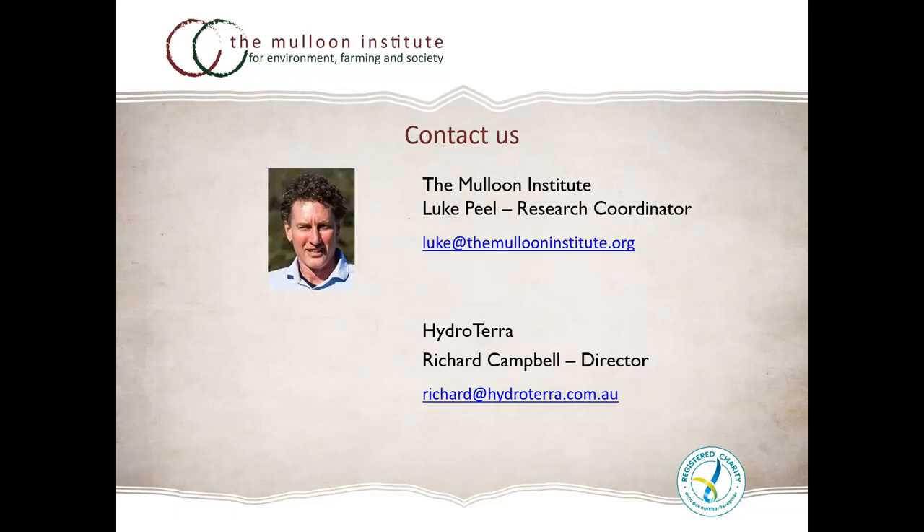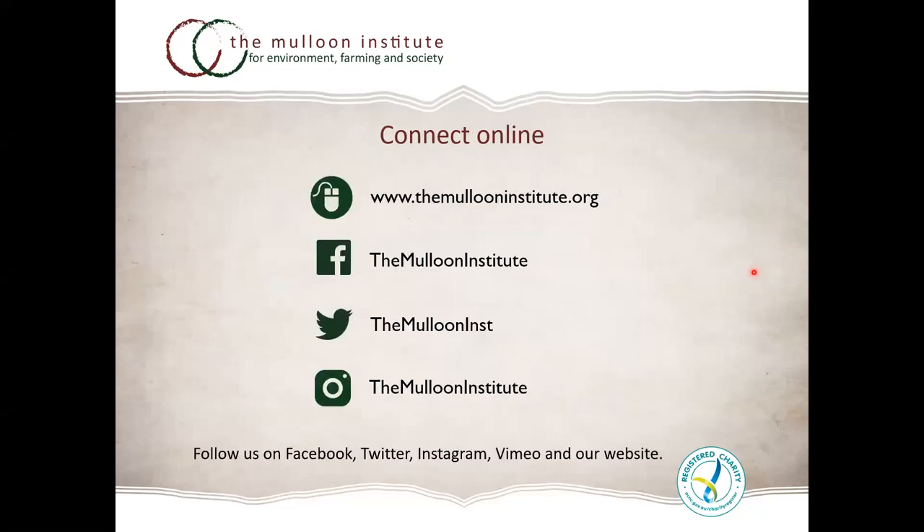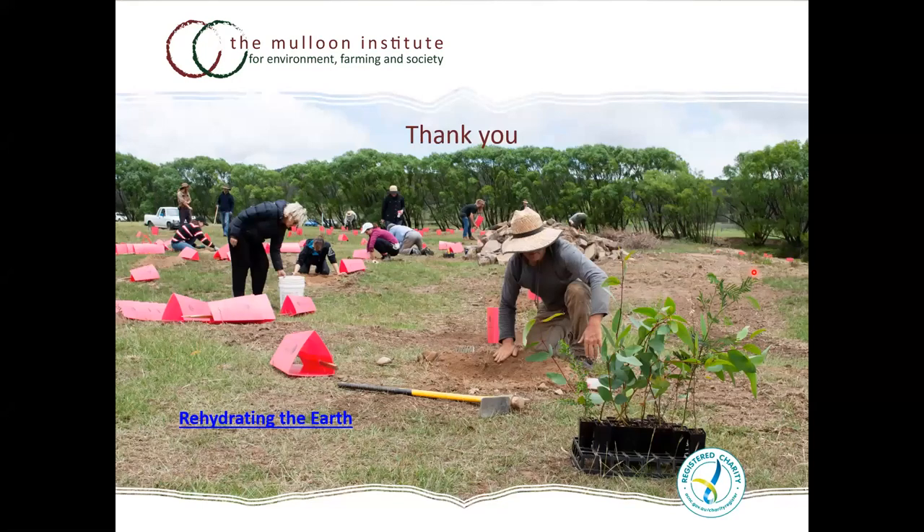We're a small team working through partnerships and collaborations, building this extensive monitoring program. We certainly need more resources to make this monitoring even more extensive, and we also need research capability. I call out to people with resources who'd like to be involved, and to researchers to help analyze and report on the data being collected. You can connect through the links provided, and we have a YouTube site with many educational and informative videos.